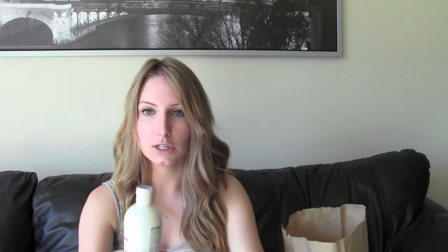I got the AG Silver Toning Shampoo. Currently I'm using the Joico one, but one of my girlfriends recommended this one over it. So it's just a very purple shampoo.